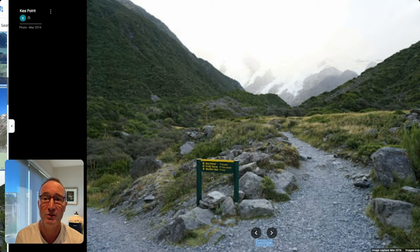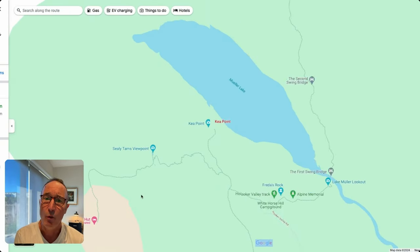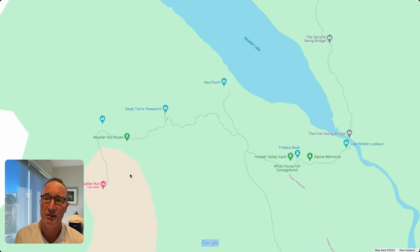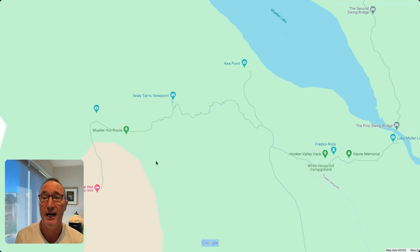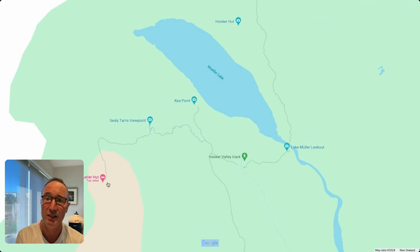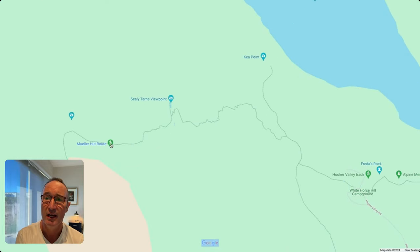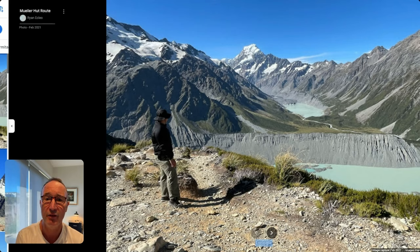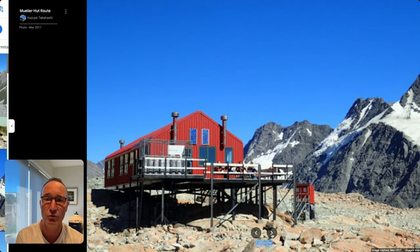The DOC notice boards have typical Department of Conservation information with times, which are normally pretty accurate. One place that often comes up when people ask me as a travel agent is the Muller Hut. The Muller Hut trail goes up quite steeply with a bit of a zigzag — it's really only recommended for experienced hikers with a good level of fitness.